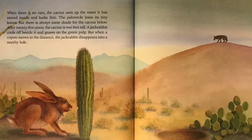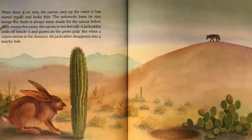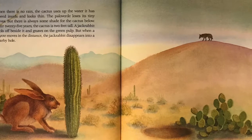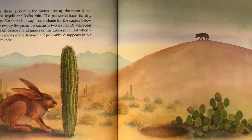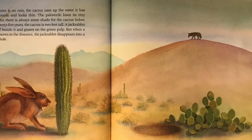After 25 years, the cactus is two feet tall. A jackrabbit cools off beside it and gnaws on the green pulp. But when a coyote moves in the distance, the jackrabbit disappears into a nearby hole.